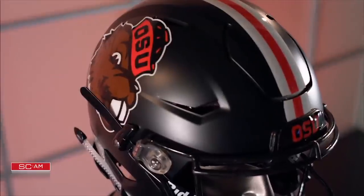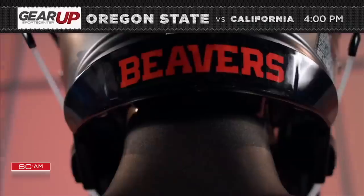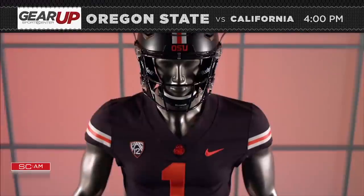Welcome back, Benny Beaver. After a 20-year hiatus, the iconic logo will return this week against Cal as Oregon State looks for its first Pac-12 win of the season.